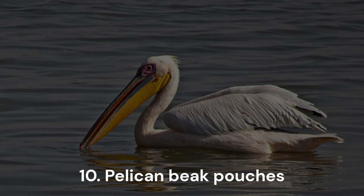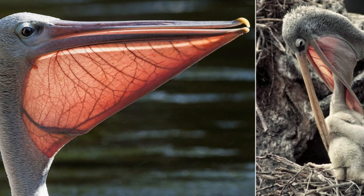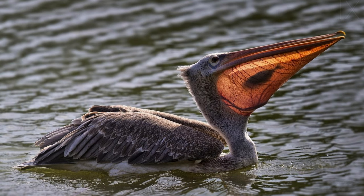Pelican beak pouches. Pelicans, distinguished by their lengthy beaks and expansive throat pouches, can ingest up to 4 pounds (1.8 kilograms) of fish daily. They adeptly scoop water, entrapping fish within their beaks.